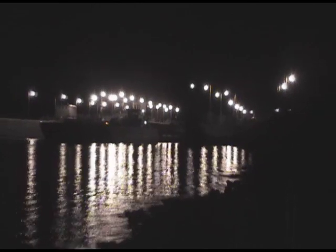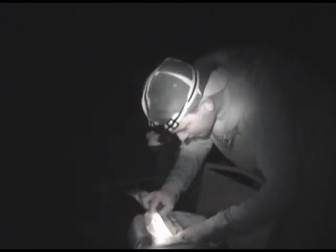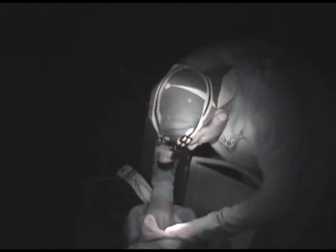We're down at Dashfield's dam — there is the dam. About to catch some catfish. New headlamps — I'm shining my headlamp on you, it's very bright.